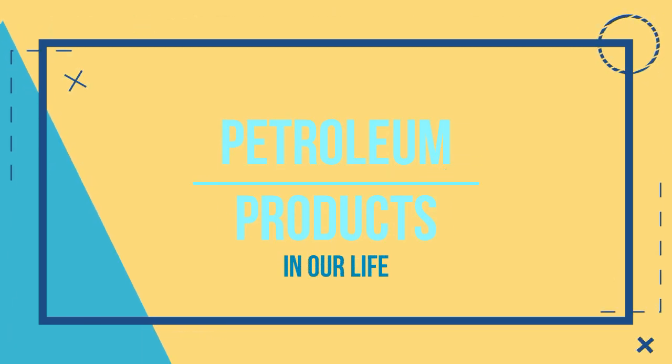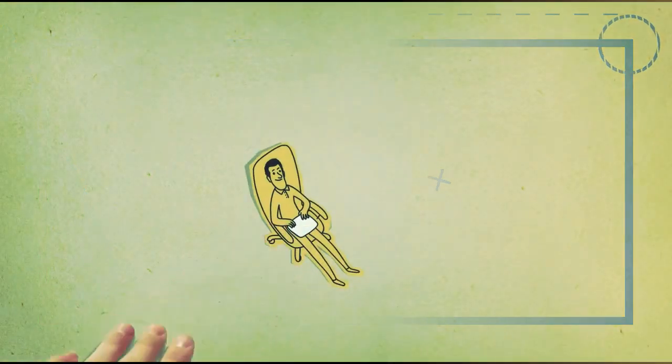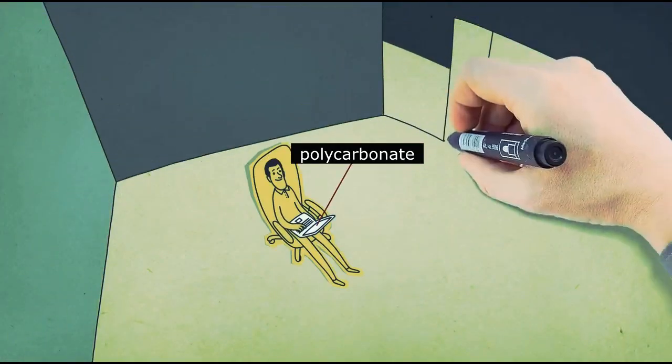Petroleum products and things which surround us in everyday life. Today we will talk about petroleum products and their role in our lives.